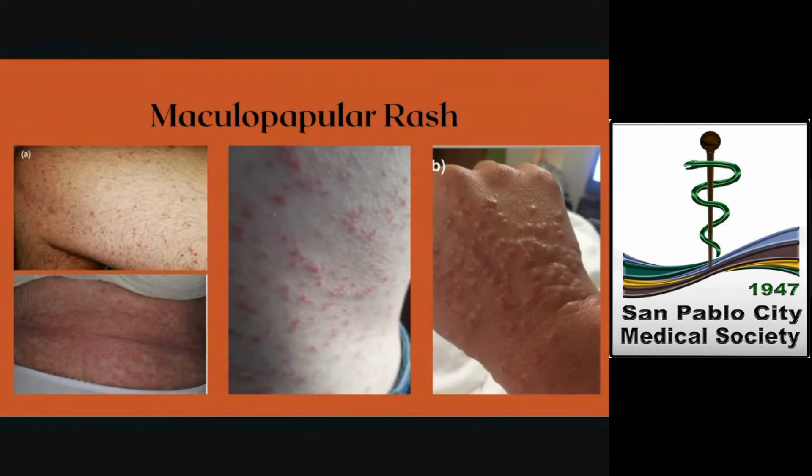This slide shows different maculopapular manifestations in published COVID-19 cases. Some patients showed perifollicular distribution with varying degrees of scaling, and some were described as being similar to pityriasis rosea. Purpura was also sometimes present in punctate form, and a few cases showed infiltrated papules on the extremities, mostly on the dorsum of the hands, that look pseudo-vesicular or resemble erythema elevatum or erythema multiforme.